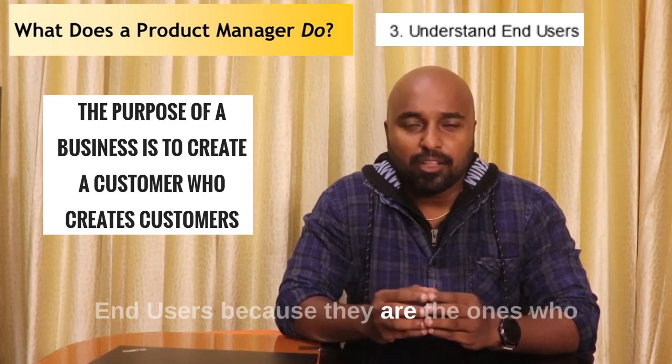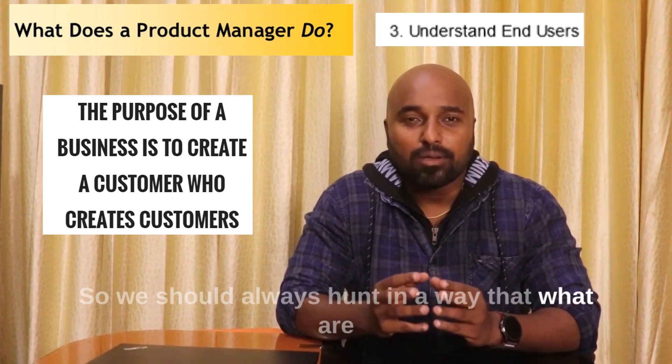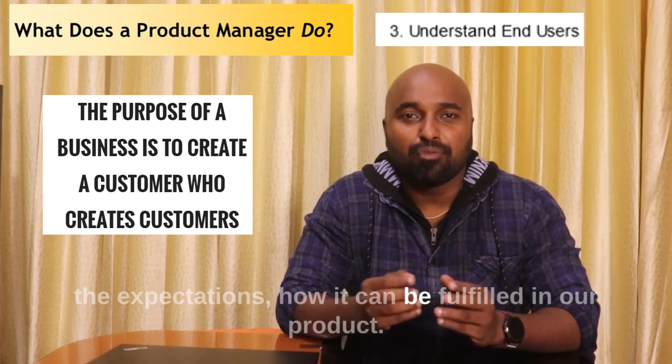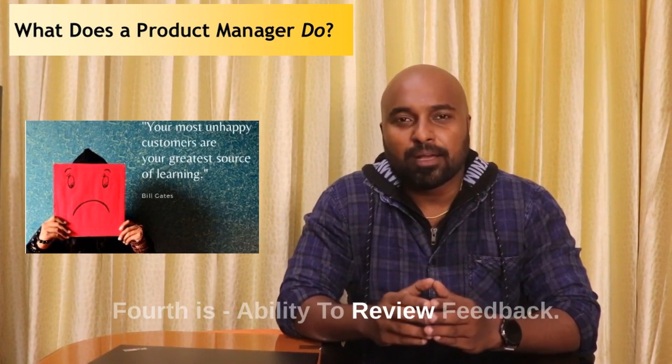Third is to always understand end customers or end users, because they are the ones who are going to use our products. We should always think about what their expectations are and how those expectations can be fulfilled in our product.